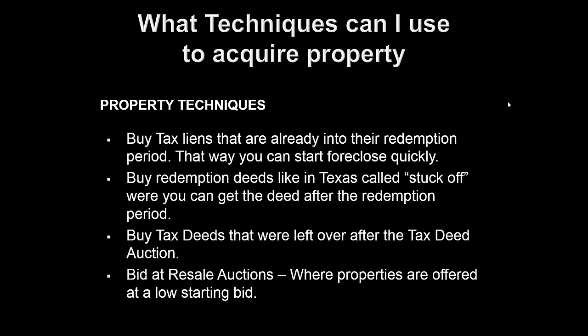You can also buy redemption deeds in Texas that are called struck-off — essentially redemption deeds over-the-counter. You can also buy tax deeds that were left over after the tax deed auction. Resale auctions aren't really over-the-counters, but they're closer to an over-the-counter than a normal auction because they're going to start many of these resales with low opening bids.